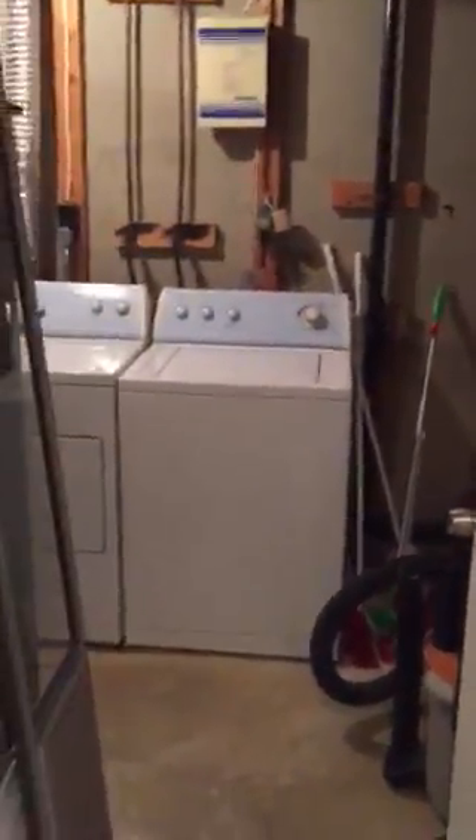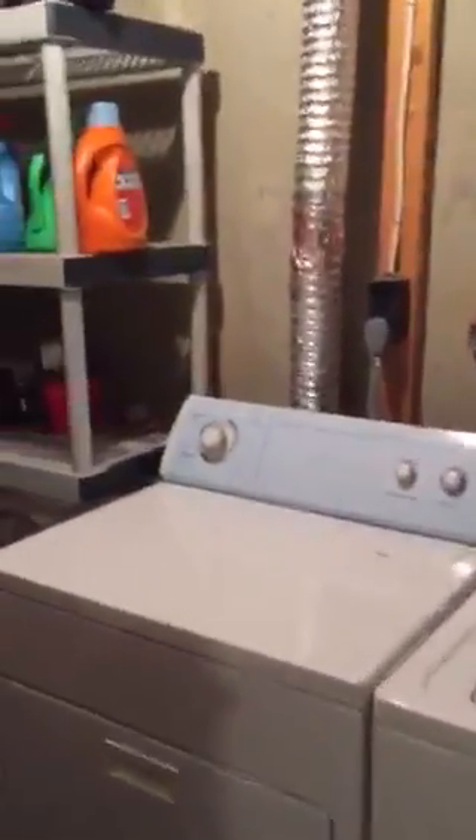Walk downstairs to the storage closet and into the first full bathroom. A little extra storage — one with a full stand-up shower. Additional storage under the stairs. Full-size washer and dryer, with extra storage in here as well.